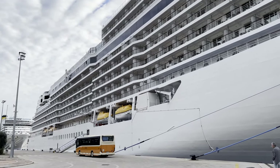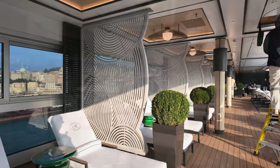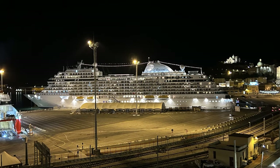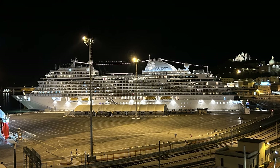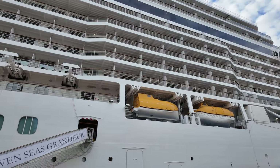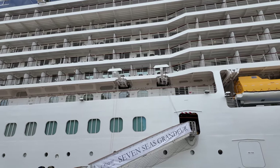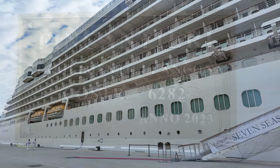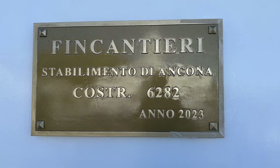Our adventure began when we arrived in Ancona, Italy and joined the Seven Seas Grandeur fresh from the shipyard. Being a preview cruise, the finishing touches were still being applied and there were a surprising number of team members from the shipyard still working to meet deadlines before paying passengers were due to board. As we stepped aboard Regent Seven Seas Grandeur, the elegance and opulence of this luxurious ship were evident.